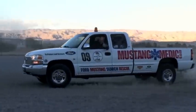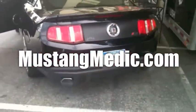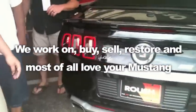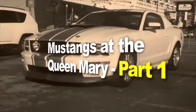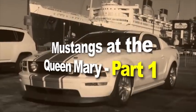Mustangmedic.com — we show you everything from point A to point B, day one to day done. We work on, buy, sell, restore, and most of all love your Mustang. Mustangmedic.com, we take the frustration out of restoration. Mustangs of the Queen Mary 2012 — excellent car show guys, check it out.